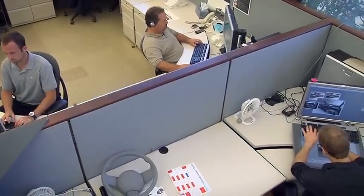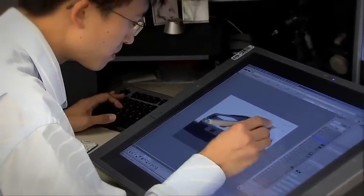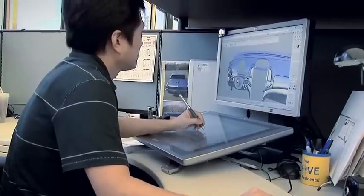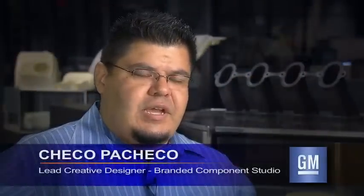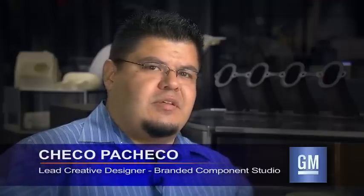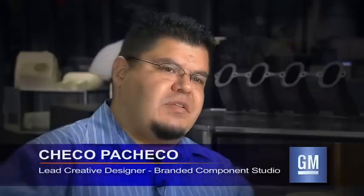Our customer base is quite broad because they know they can get it from us, get it quick, and get it right — and there's virtually little to no cost. Rapid prototyping allows us to understand our designs not only from a technical aspect but from a very functional, touch-and-feel aspect.